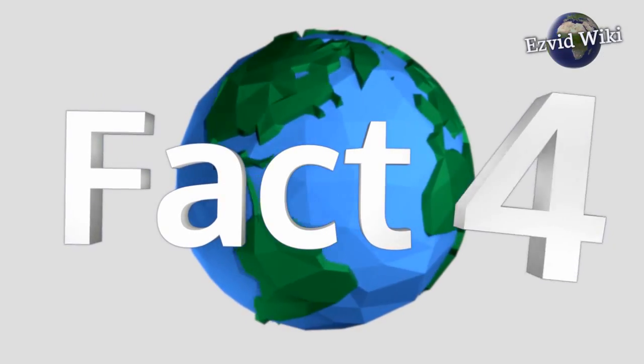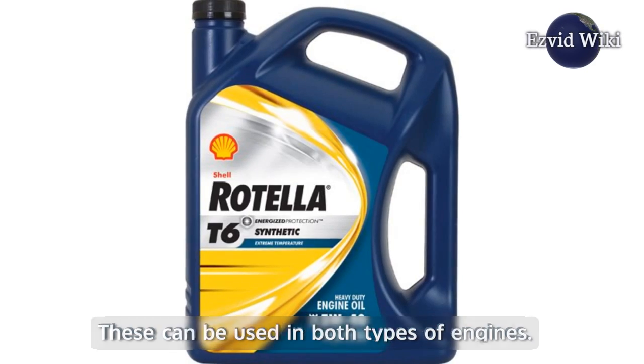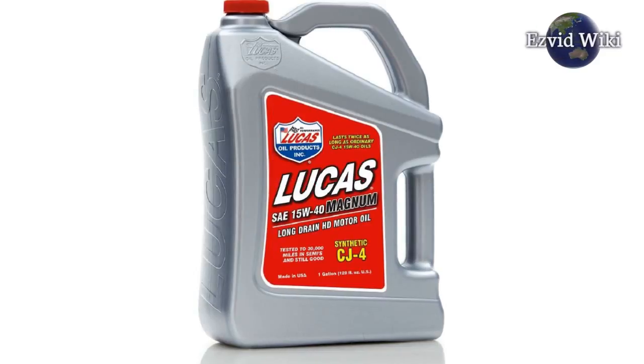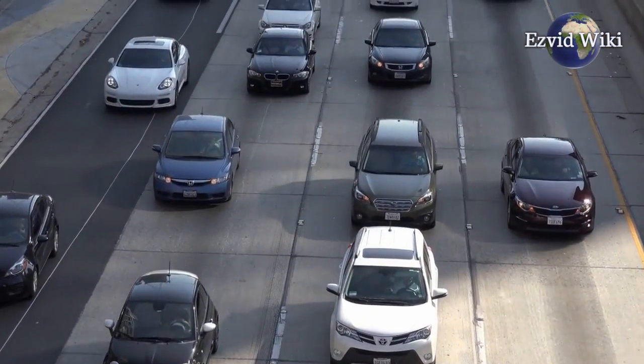Fact number 4: With new, more expensive synthetic oils, it's actually commonplace for companies to make dual-rated oils. These can be used in both types of engines, as they have an additive package that can work with both. However, it's best to choose a specific oil if possible — otherwise you wind up with one that will work in your car but isn't ideally suited to specific conditions.